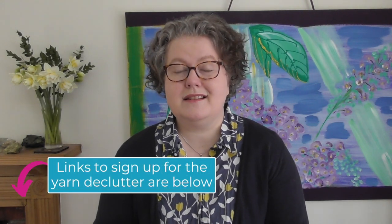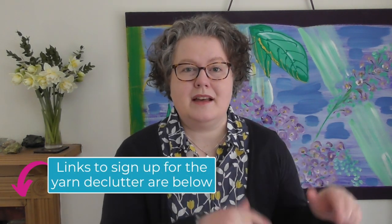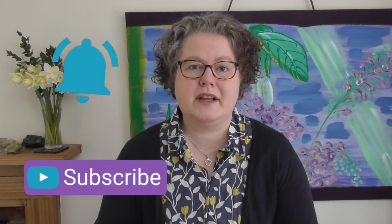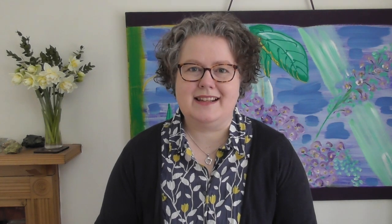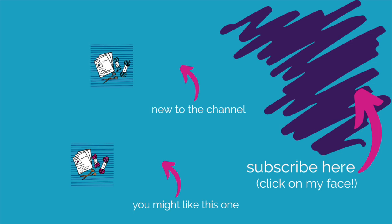Those are the tips for you. Thank you so much for joining me today. Do go and join the declutter — the link is in the description below. Do subscribe and click on the bell for notifications. I will be here talking about the declutter in a few lives over the next month. I'd love to have you join me for them. I will see you again soon. Bye for now. Happy Knitting!